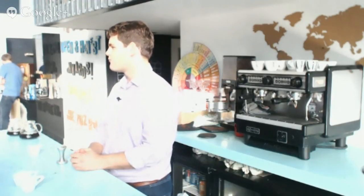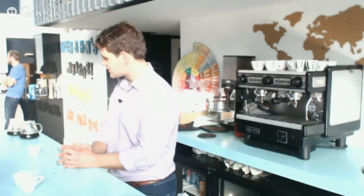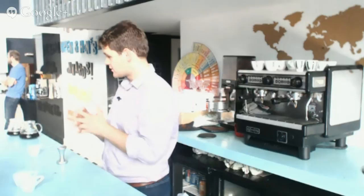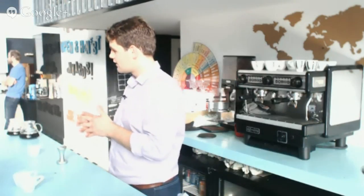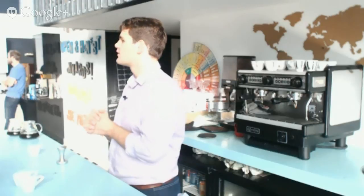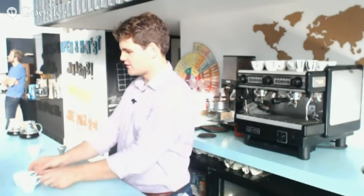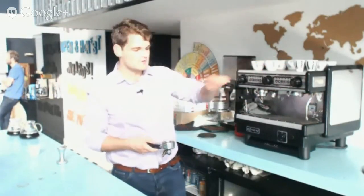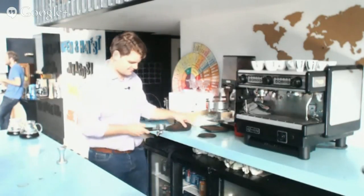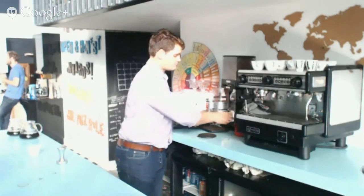It does vary from machine to machine — generally the minimum pressure is nine bars, varying up to 15 bars. The type of pump used in a home espresso machine is different to the one used in a commercial machine. The Pavoni with a lever — they're very good. I've got some friends who get great results from it. A friend of mine who's a very good barista has one at home and really enjoys using it.